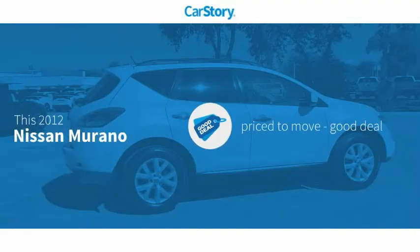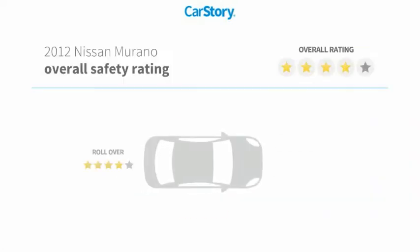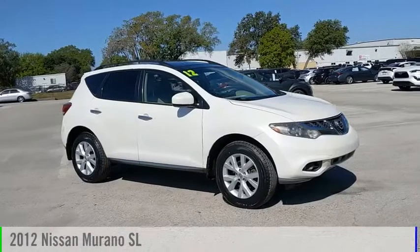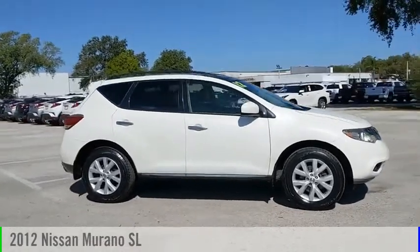Our story research indicates this vehicle as being priced below the average market price with these ratings. Take a ride in a 2012 Murano.